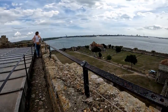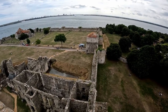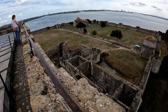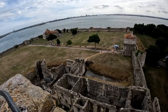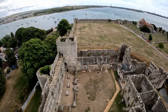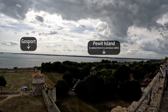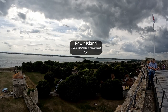Up on the roof we've got a fantastic view of the whole castle complex as well as the surrounding areas. The city of Portsmouth is over there across the water, and then Gosport over there. From up here on the roof we've got an excellent view of Piewit Island, which I walked to at low tide in a recent video. The tide is in during this visit, so you can see it as an island.